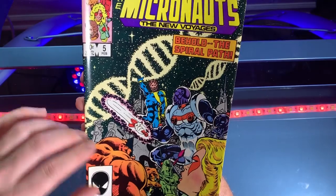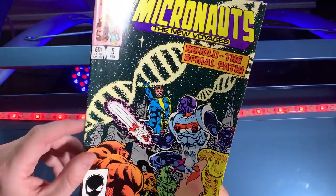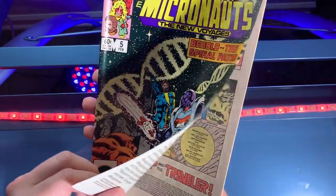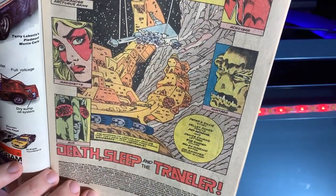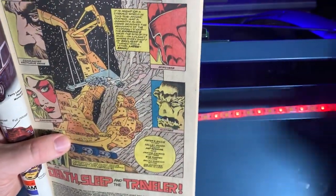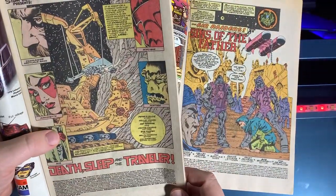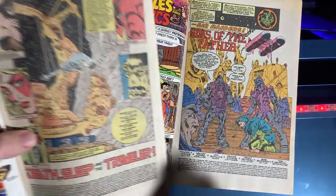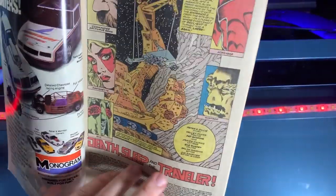This is not the issue to start with — I'll forewarn you right now, don't buy issue five thinking you're going to get into it, because it's really confusing. It's very wordy, a whole lot of plot, much of which doesn't make sense. But I do have to compliment Kelly Jones, the penciler, who also does incredible work on Air Raiders — a really wonderful 1980s action detailed style.